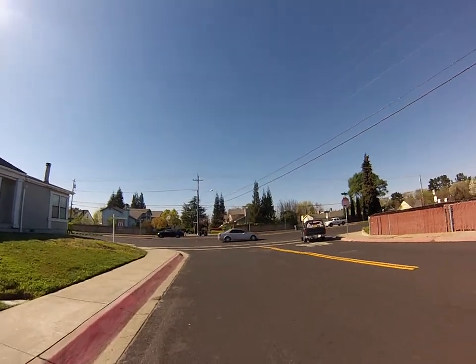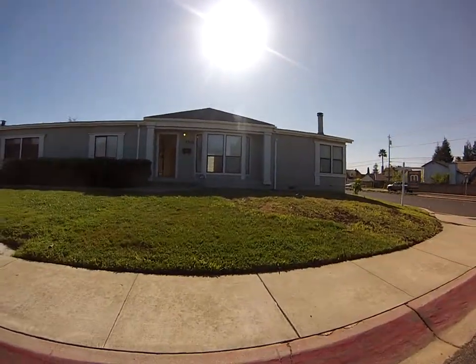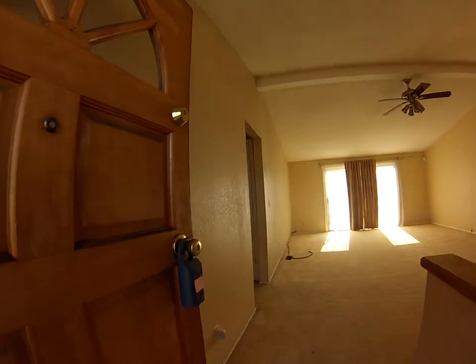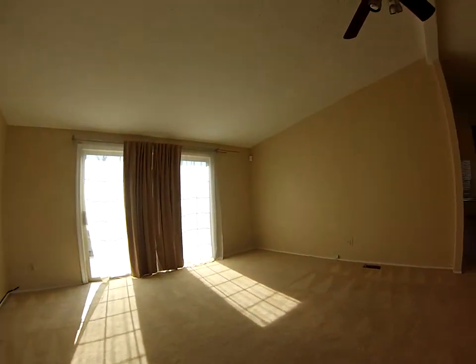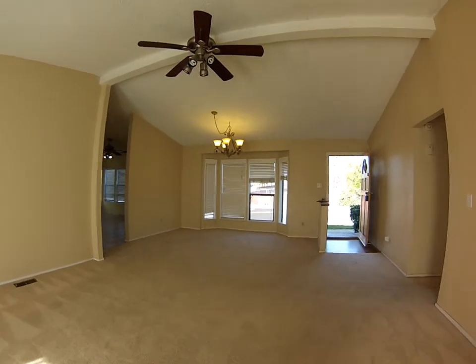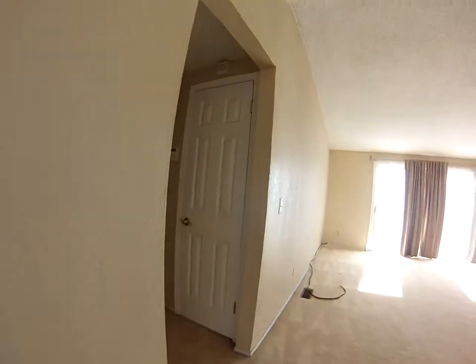This is on the corner of Treat and Pembroke Drive. It's a huge lot. Regular sale. We're in the living room area. Plenty of storage space.